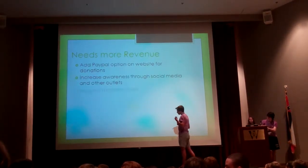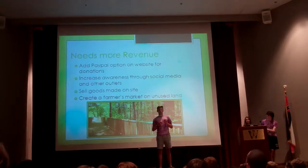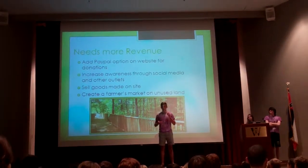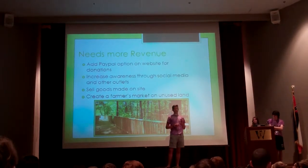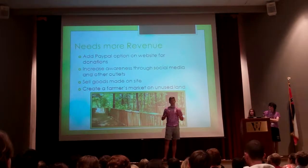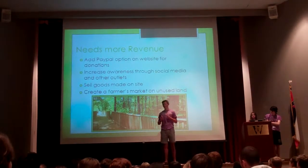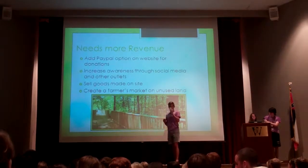Regarding revenue, we discovered that there is a donate option, but the only way to donate is through mail — you have to write a check, put it in an envelope, and send it to them. A really easy fix would be a PayPal option. All you'd need is a PayPal account, which most adults have, and then people could simply donate through the website.